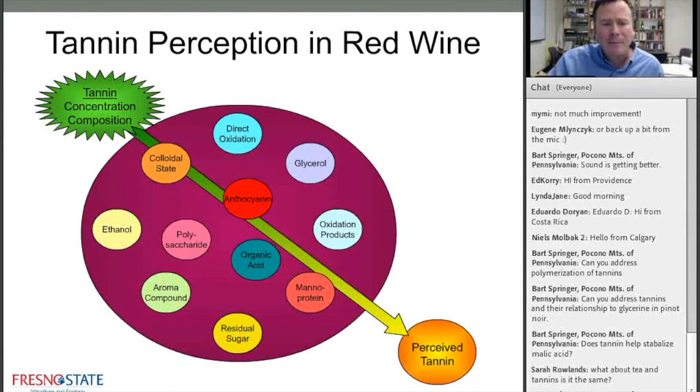So how would we do that? The concentration of tannin is important in terms of how much astringency there is, but also the composition of the tannin — what that structure looks like — also dictates and has an effect on how we perceive that tannin. In addition to that, there are a lot of other things in wine that ultimately influence how we perceive it. We have tannin in our matrix, and these are some of the things that ultimately affect perception.